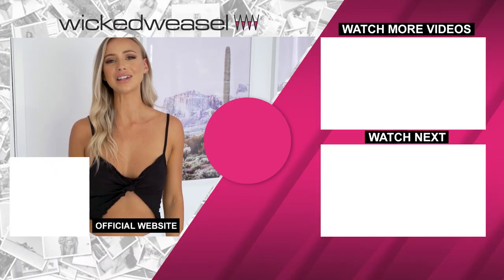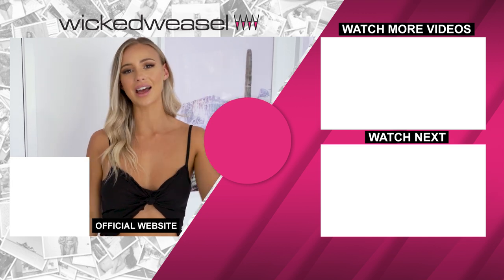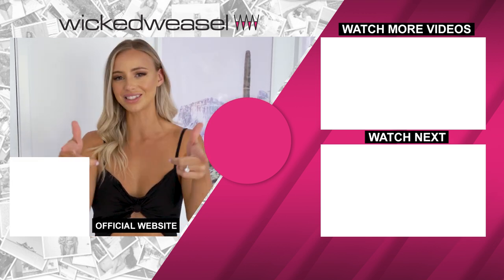If you liked this video, make sure you give it a thumbs up. Before you go, also hit the like button — a massive thanks from me to you.